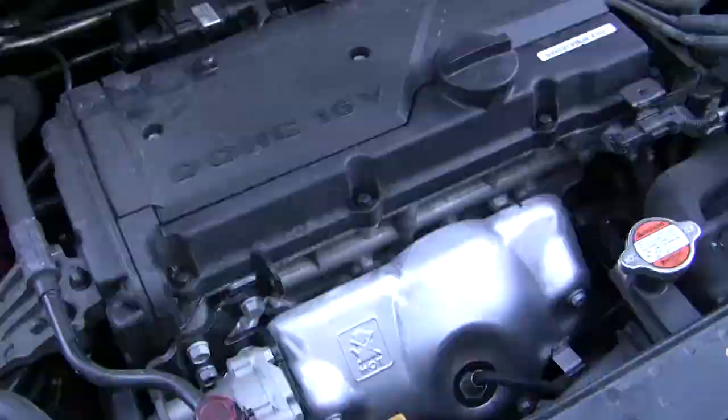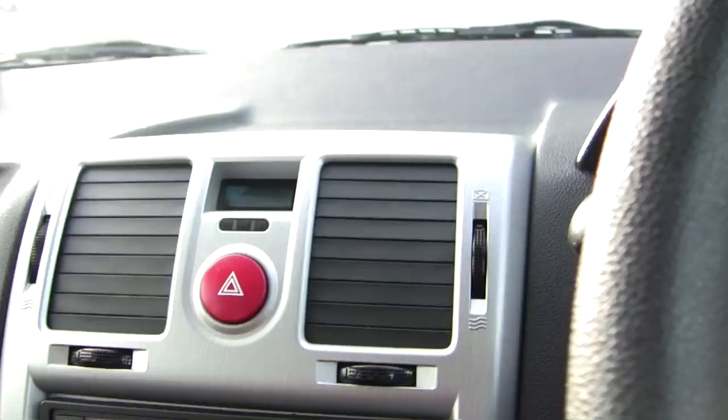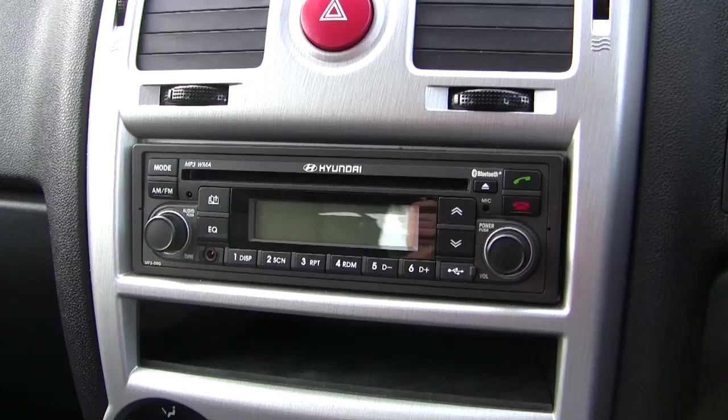Inside there's a 1.4 litre engine — developing what feels like negative 70 kilowatts — which looks like my grandmother's sewing machine. Inside the cockpit you get a terrible steering wheel with shoddy buttons and an average aircon unit. But there is a nice surprise in the radio, which comes with Bluetooth, USB, and auxiliary-in functions.